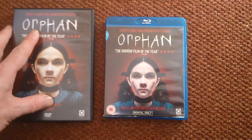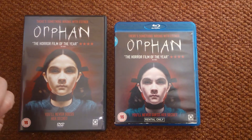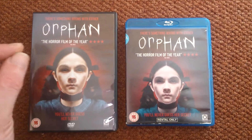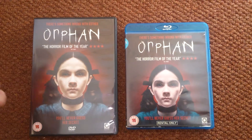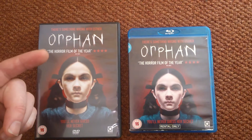Doing this video in a different place. The washing machine's on in the back room, sun's blaring in everywhere. So I just chucked them on the carpet, we'll have a look. 2009's Orphan - it's a great one, the horror film of the year.